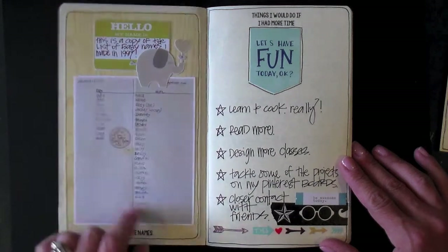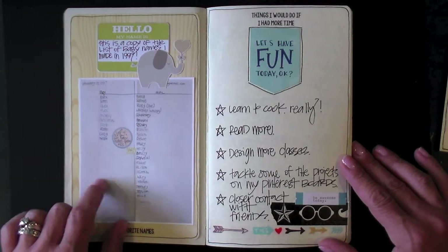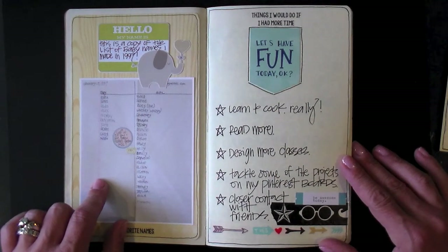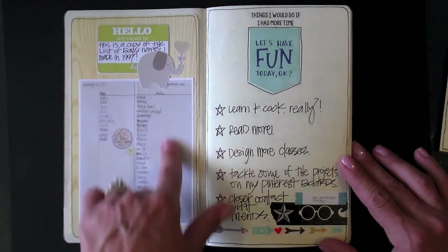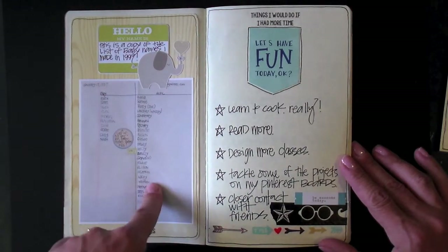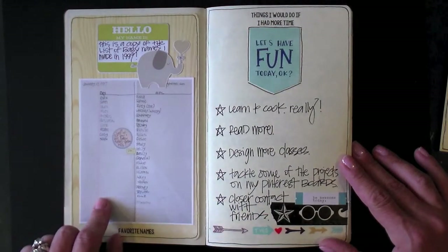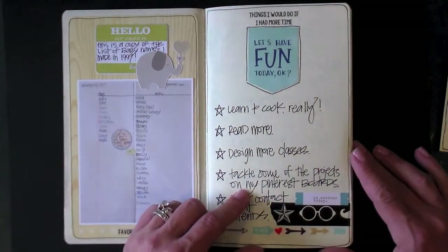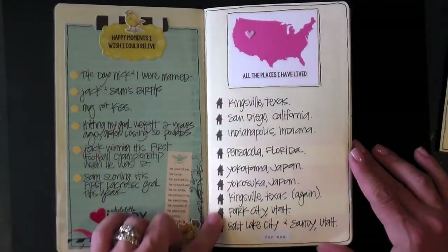I've been a lister for a really, really long time, going back to when I was a little kid. This particular list is a photocopy of a list of baby names from when my husband and I were thinking about getting pregnant back in 1997. It's the list of boy and girl names that I had made and saved. I just did a photocopy of that, shrunk it down, and printed it out.